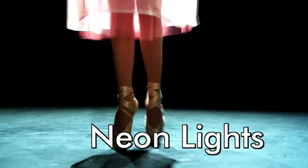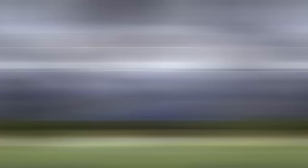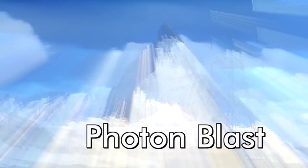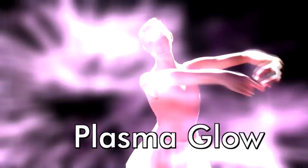Neon Lights converts image outlines into surreal bands of light that dance and merge to reveal the second scene. Photon Blast casts powerful rays of multi-colored light that blind the viewer, then pull back to reveal the new scene. Plasma Glow warps one scene into the next with a dynamic shimmering blast of light.